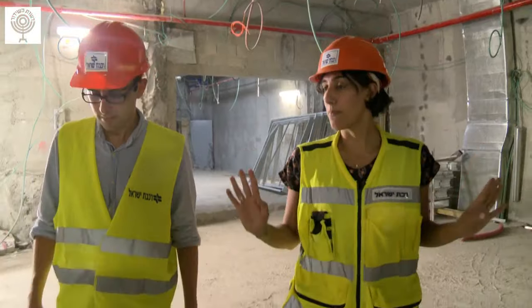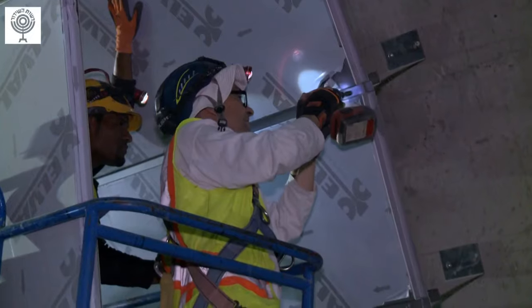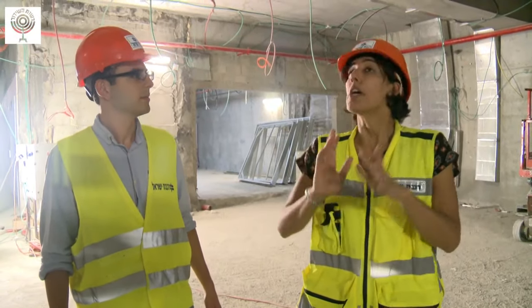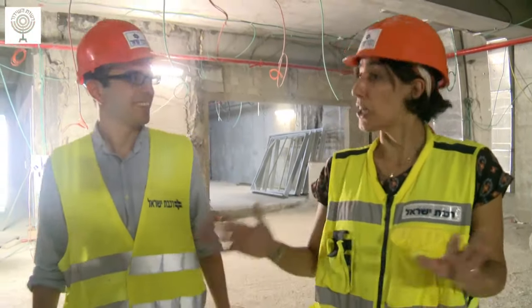This is one of the biggest and most complex train stations ever built in the world. We're talking about one of the largest and most complex infrastructure projects in Israel of all time — especially in these days. Since the second temple? Close.